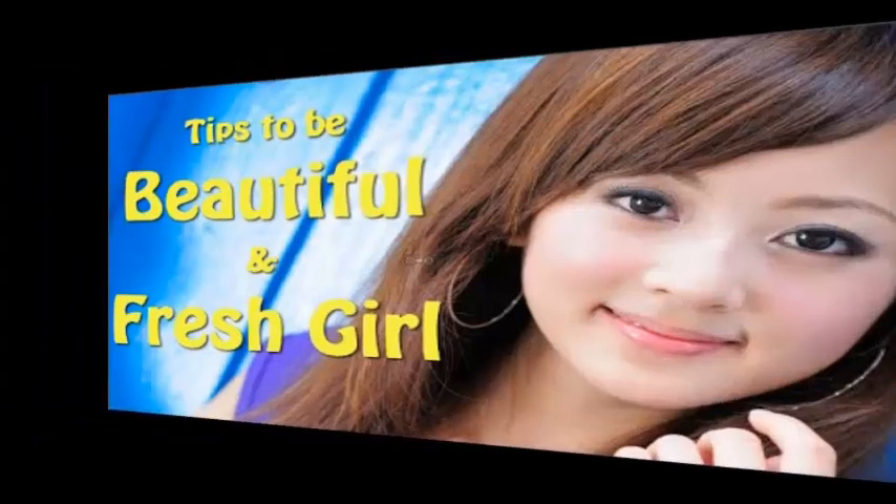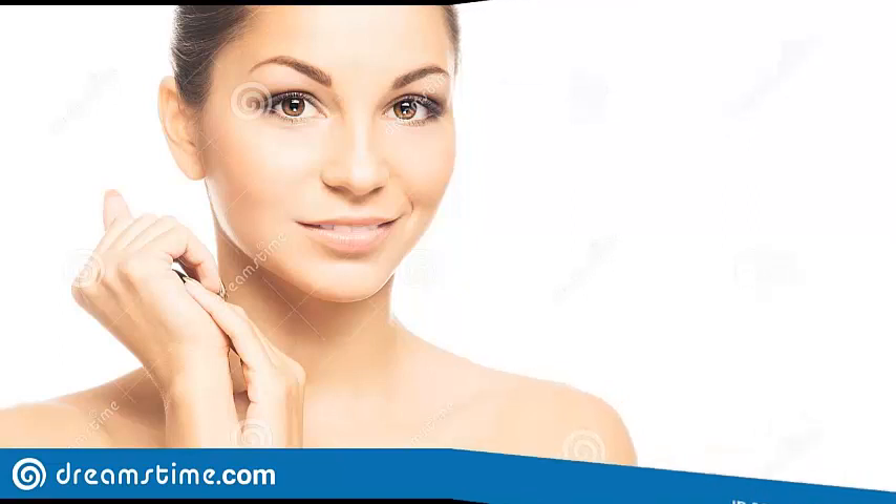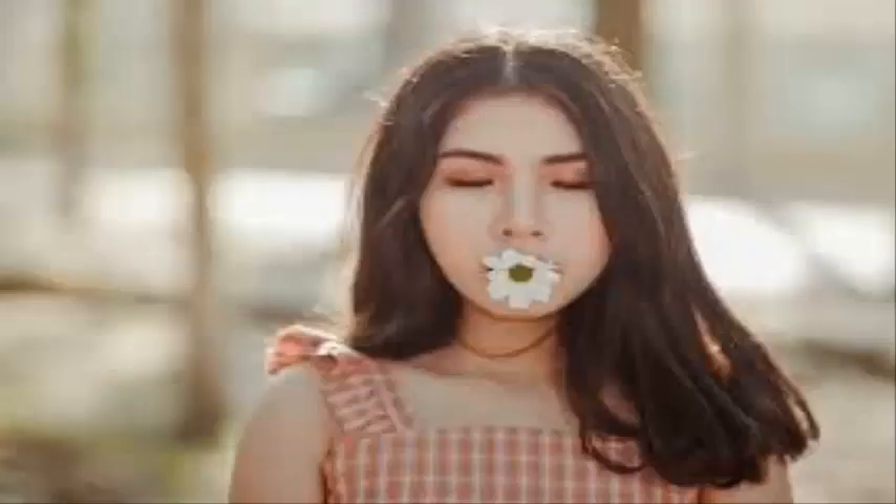If you're in between washings or if your hair looks slightly oily, dry shampoo can be used to give your hair a fresh lift. First, shake the can of dry shampoo to incorporate the ingredients. Next, hold the can a few inches away from your scalp and spray the shampoo along your hairline. Separate your hair into several large sections and continue spraying your scalp.